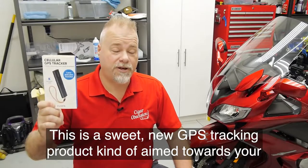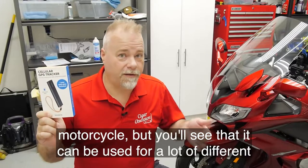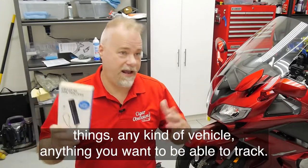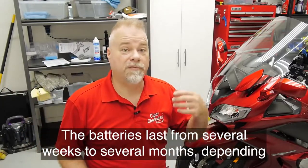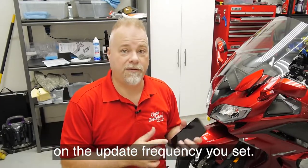This is a sweet new GPS tracking product, kind of aimed towards your motorcycle, but you'll see that it can be used for a lot of different things — any kind of vehicle, pretty much anything you want to be able to track. The batteries last from several weeks to several months, depending on the update frequency you set.